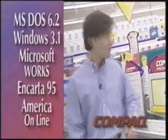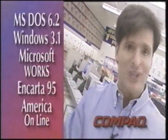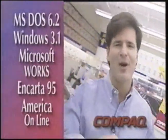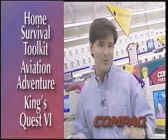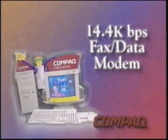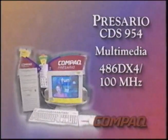The Compaq Presario CDS 954 comes preloaded with a ton of great software — right out of the box, Compaq's got you ready to go. You've got Microsoft DOS and Windows, plus Microsoft Works which gives you a word processor and a spreadsheet. You've also got Microsoft Encarta, a multimedia CD-ROM encyclopedia great for both kids and parents. There's America Online for internet access, a home repair tutorial package, plus great games. And if you're going online, the Presario's got a 14.4 baud fax modem to send and receive faxes. All the tools you need for your small office or home office — all included on the Presario CDS 954, 486 100-megahertz multimedia machine.